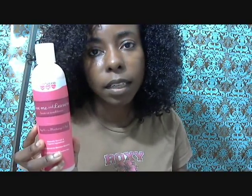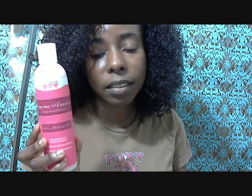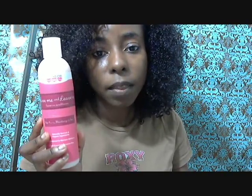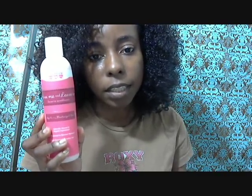But considering the cost and how available this is, I probably wouldn't repurchase this unless there was an offer for free shipping. And if I were to run out, I could just go to Target and pick up the Not Today conditioner.